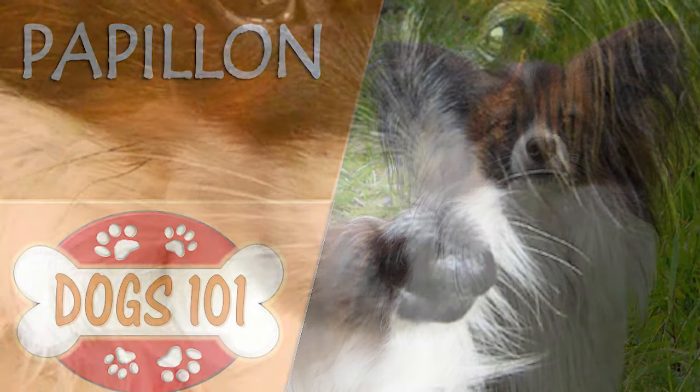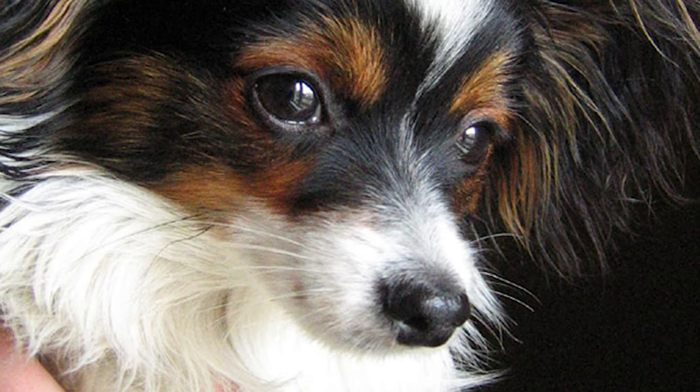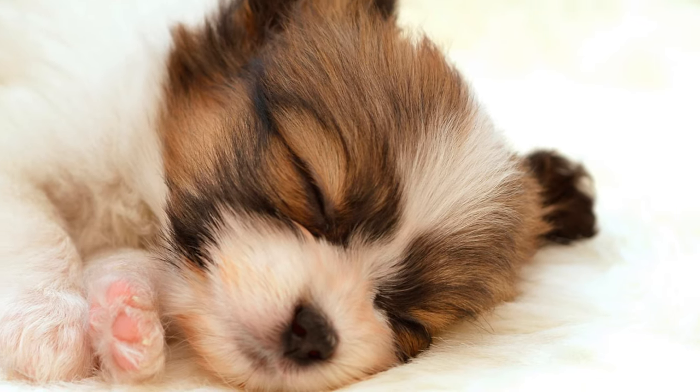Papillon. The Papillon, also known as the Continental Toy Spaniel, is a Spaniel-type toy dog. Its name means butterfly in French, a reference to the appearance of its face and ears.